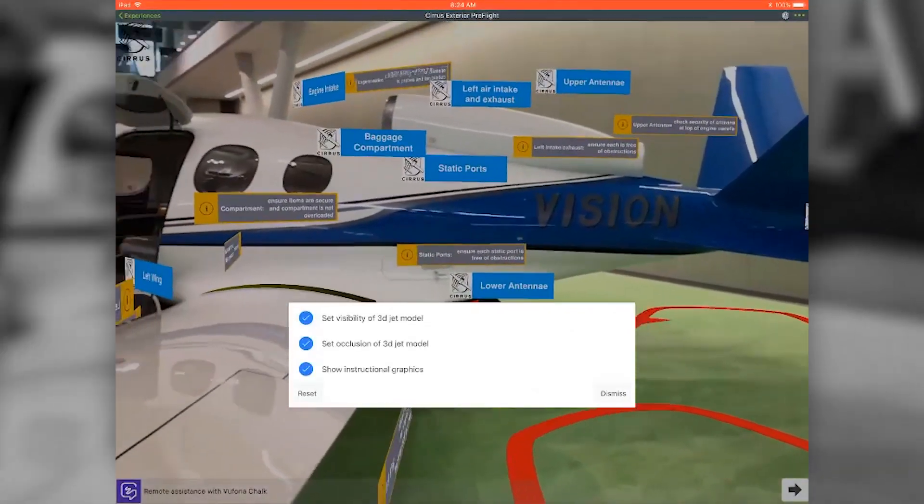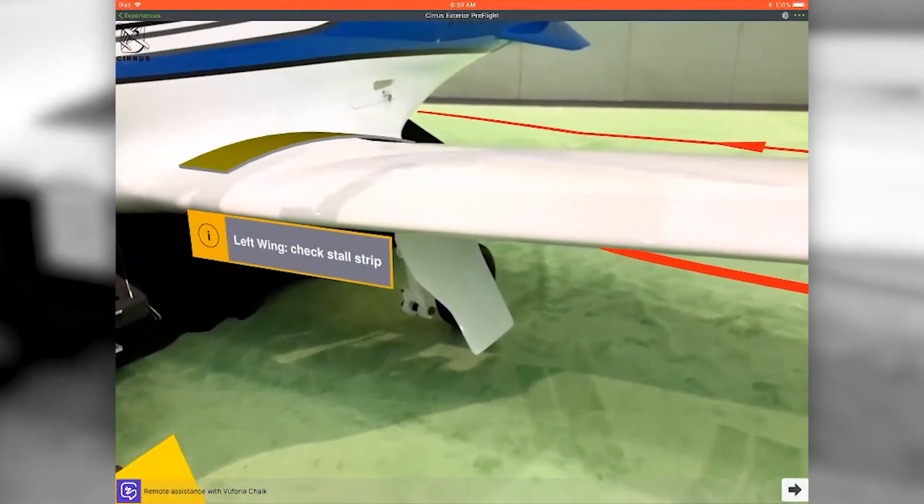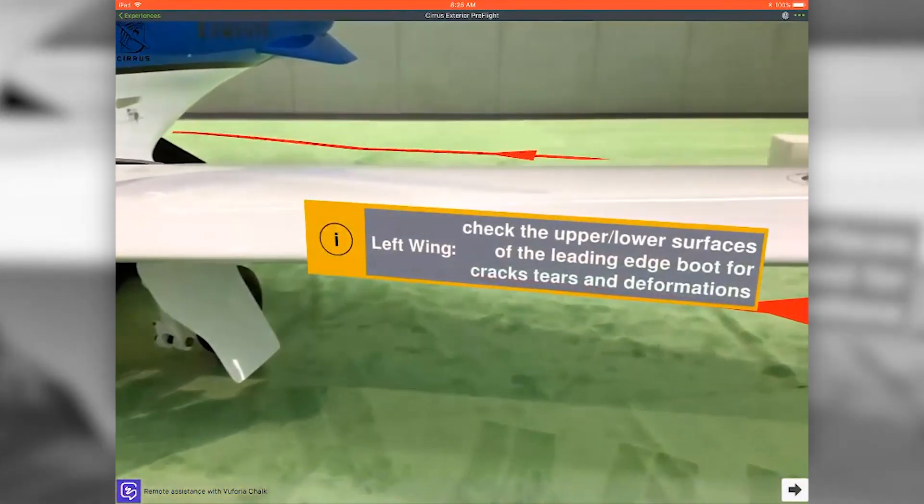What we've done is we've taken all of that information and all of those steps and we've created an interactive augmented reality experience for the owner.